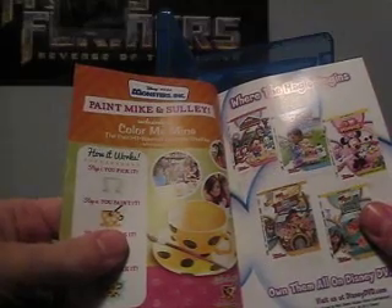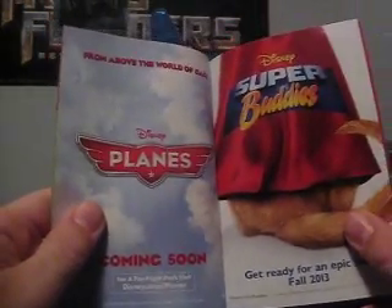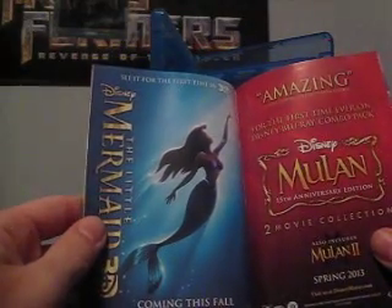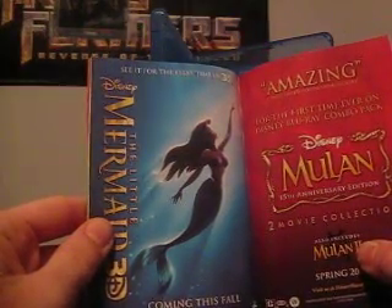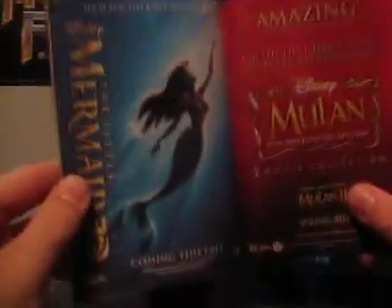Let's take a look at the ads. So, Mike and Sully paint set, some little kids DVDs. Planes — kind of surprised that's actually coming out in theaters, I'm sure it's going to be cool though. Super Buddies — I don't watch the Buddies movies. The Little Mermaid — I recently learned that the 3D version in theaters was canceled because this movie struggled at the box office. Because of the box office struggles with some of the previous 3D re-releases, they're not releasing this one. But they are going to release it in 3D on Blu-ray.